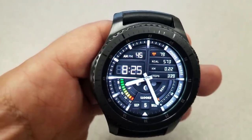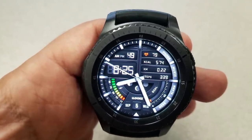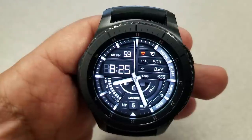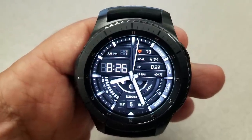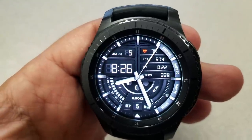All of that activity info is shown on the right-hand side of the face, and then there are steps goal graphical bars at the bottom right. A battery status bar is on the left, and there's also a moon phase located under the center, with the full date just below that.